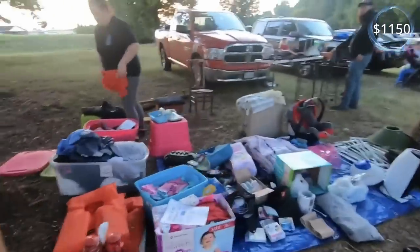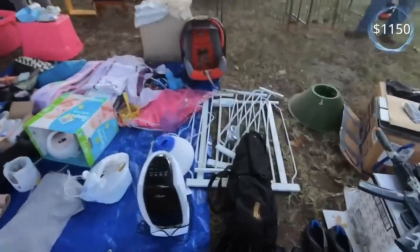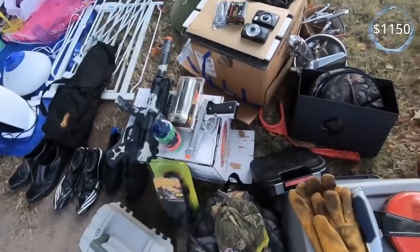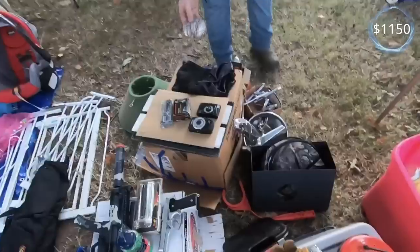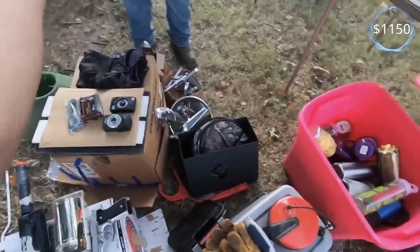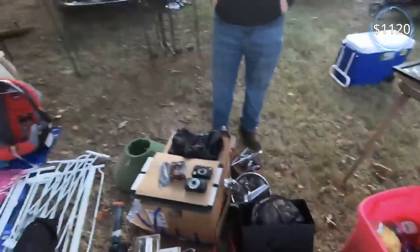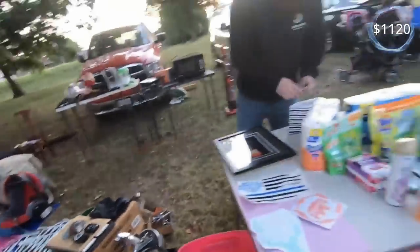How are y'all doing today? Pretty good. Got any video games? No, I don't have any video games. What's that belt buckle right there? How much you want on that? Like 50 cents. All right, I can do that. Here you go. Thank you, man. I appreciate it.